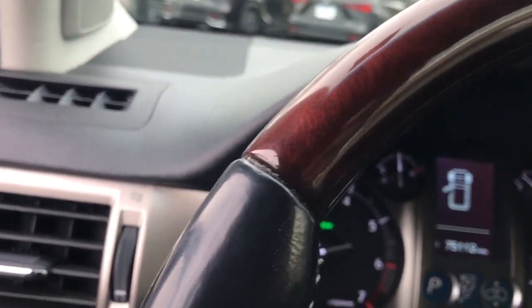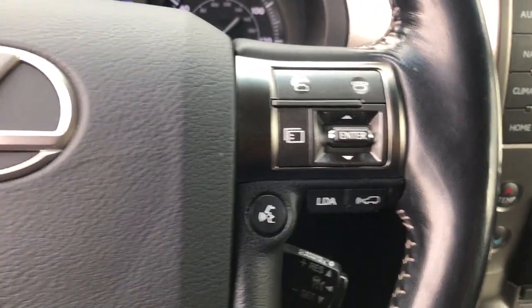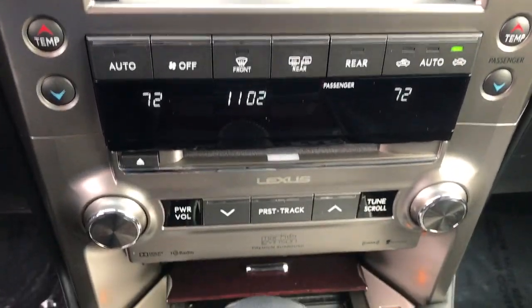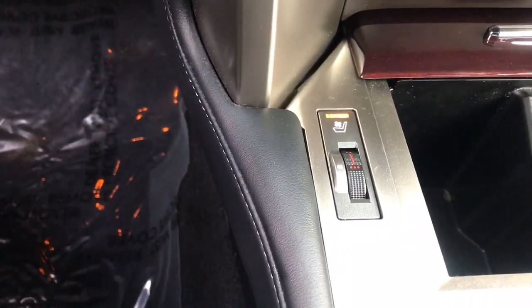These are just some of the great options this vehicle comes with: navigation system, keyless entry, sunroof/moonroof, fog lamps, woodgrain interior trim, lane keeping assist, premium sound system, power passenger seat, heated rear seat, satellite radio. Rugged meets refined in this connected and capable GX.